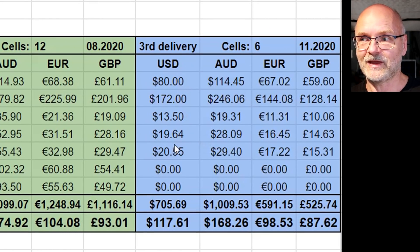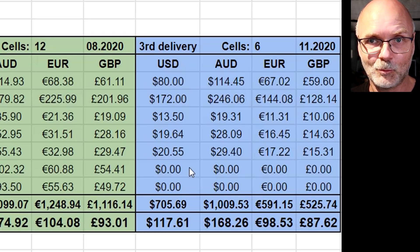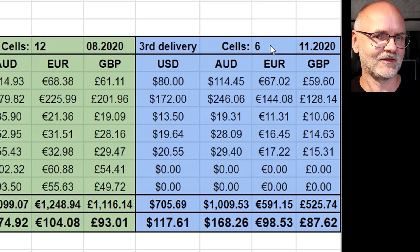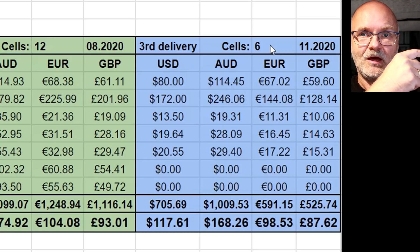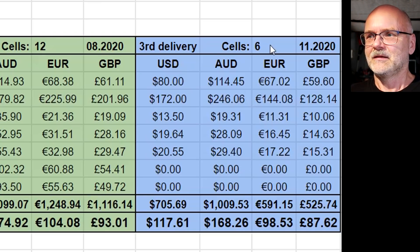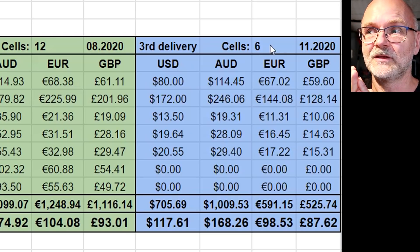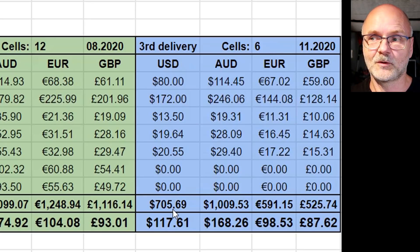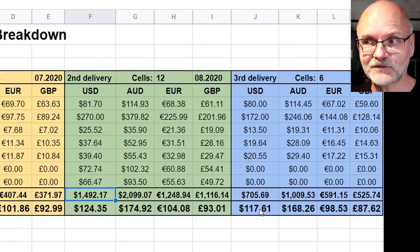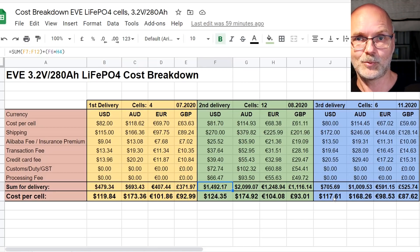For the third delivery, the same cost structure applied, but I did not pay any customs or duties because the value of eight battery cells came in under $1,000 Australian — though this will be different in your country. The table shows only six battery cells, because two were received for free after I complained about quality issues: one had minor dents and another had heat shrink that wasn't up to standard. I complained directly to the manufacturer and without any fuss they sent me two replacement batteries for free. So I paid for six but received eight. The total cost was $705, working out to $117.61 per cell — the cheapest per-cell cost of the three deliveries.